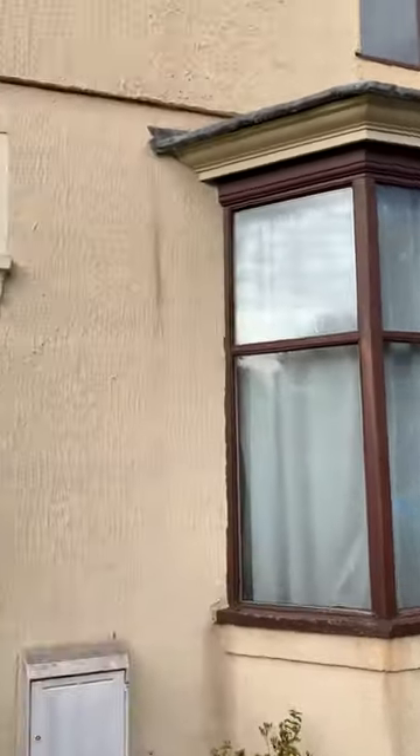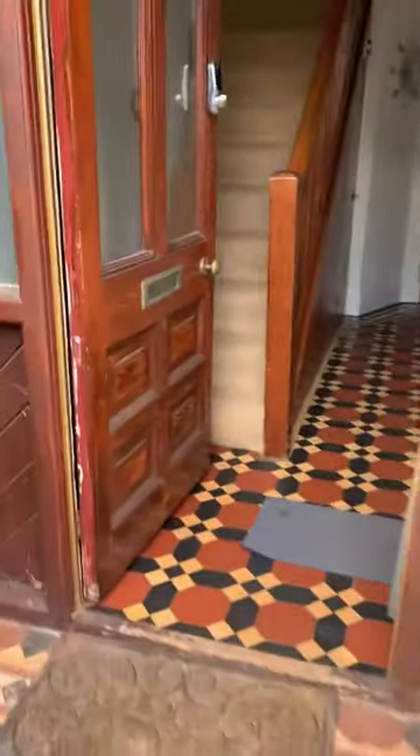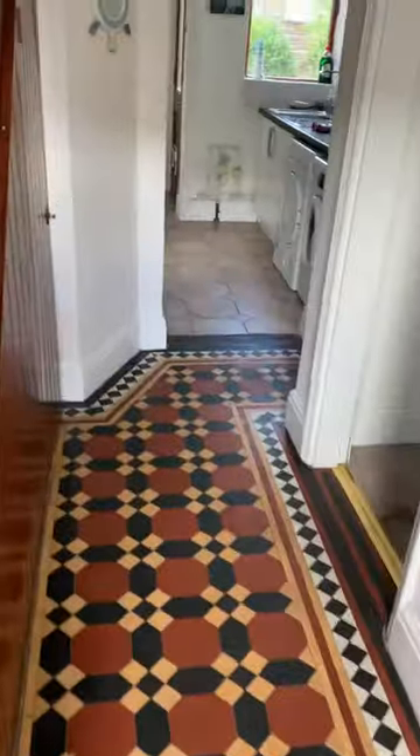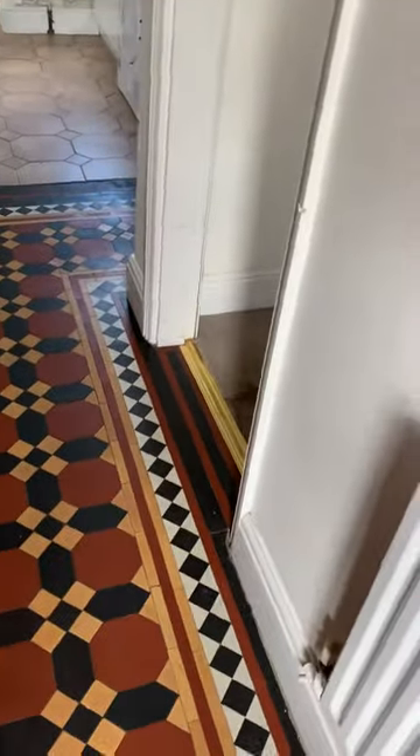Just a quick video of this property that's coming up in Cownden. Nice tall flooring in the entrance. This property comes furnished or unfurnished depending on what you'd like.